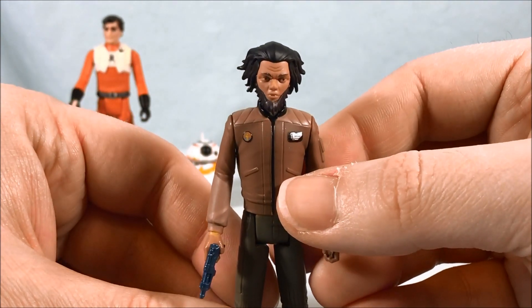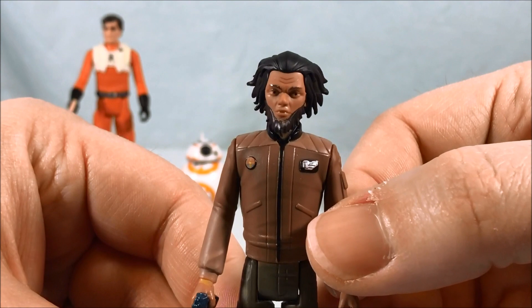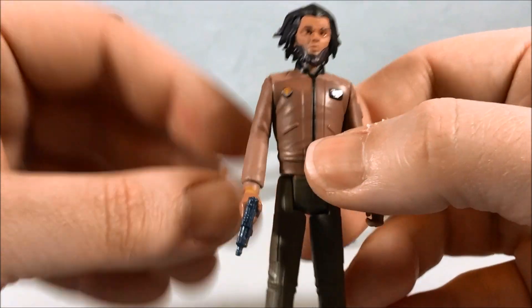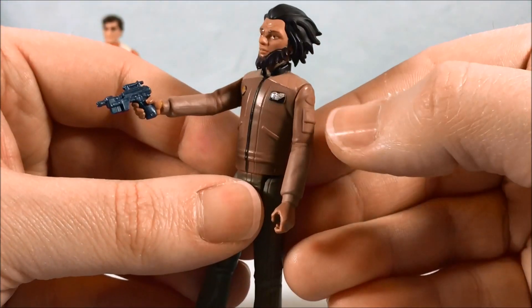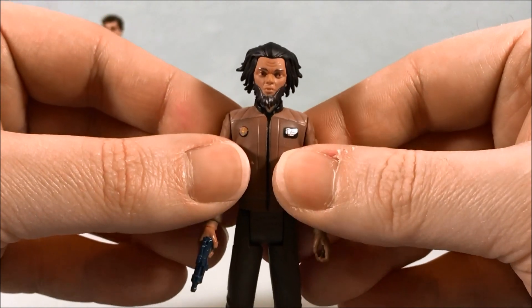Next up we have Jarek Yeager. He's got kind of shiny eyebrows, but the face sculpt looks good. Head looks good, paint applications are good. He's got all the same articulation — again a cool little blaster, but I wish he had a holster. Otherwise pretty normal there.